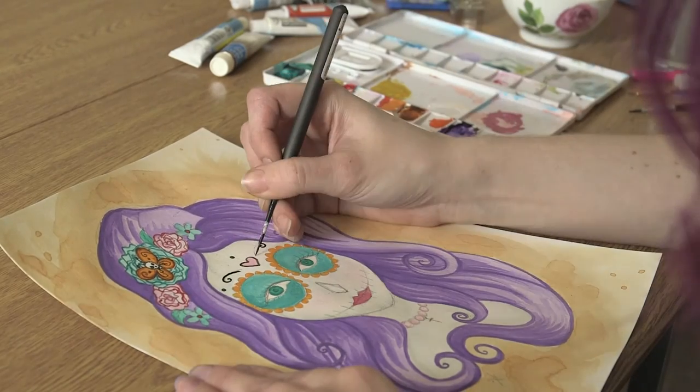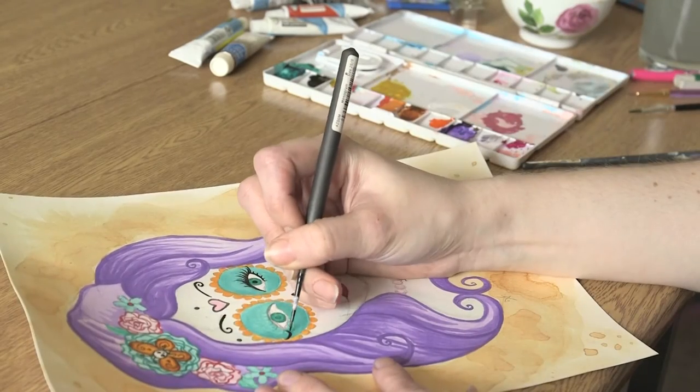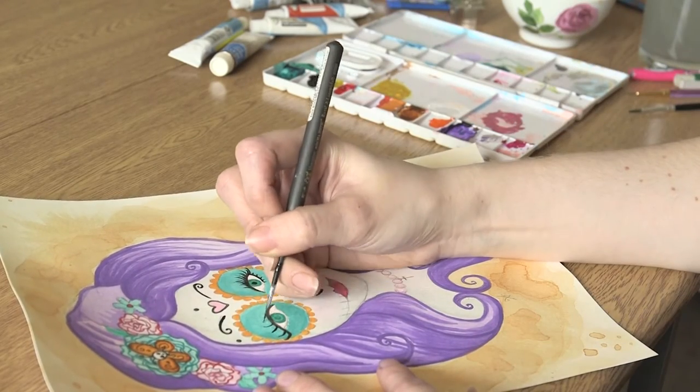I like using watercolour because you can layer up different layers of the paints, and you can also use different concentrations to create different effects.